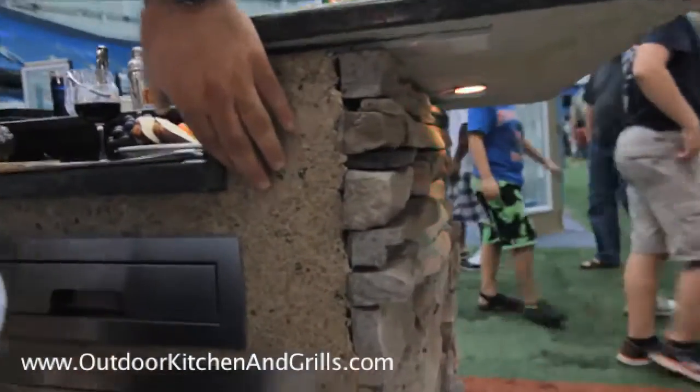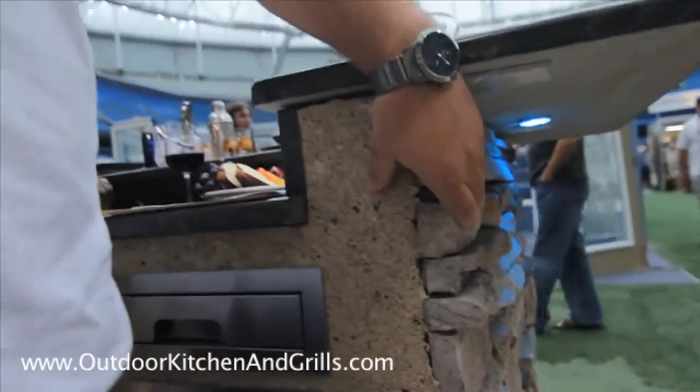Our cabinet construction is welded aluminum frames. We do cement board on top of that, and there's a multitude of finishes. We can do a drive-up finish, which is crushed granite and epoxy, or we can do stack stone siding.